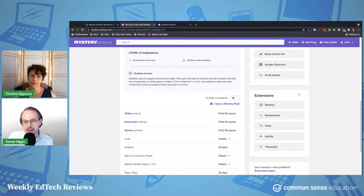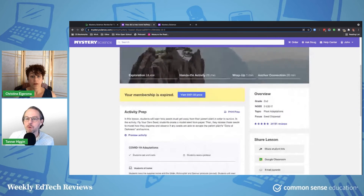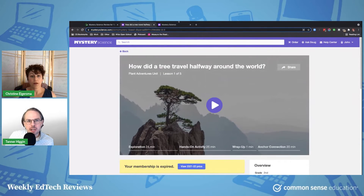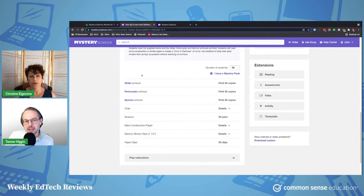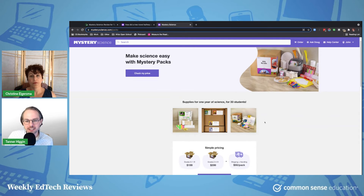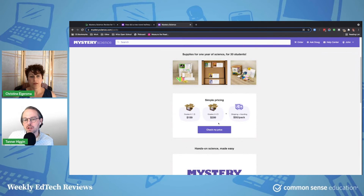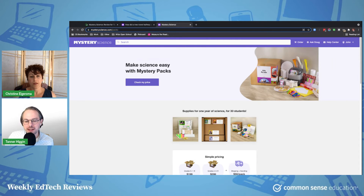All of these extensions are part of the paid offering, but you can see there's a lot there — extra reading, assessments, extra videos, activities, and transcripts of everything. You can print those out to make it more accessible. They also sell these cool little mystery pack kits you can buy. If you're getting a little burned out on screen time, you can grab one of these kits, purchase one for a whole classroom, and just focus on the hands-on activities, which could be really exciting for a lot of teachers, especially given the fatigue around screen-based learning.